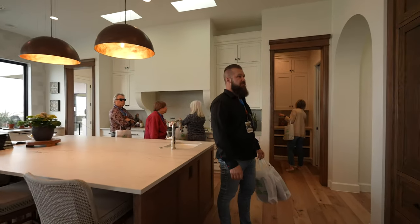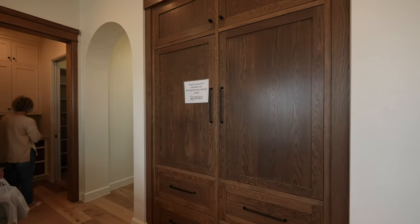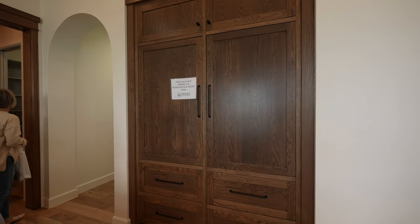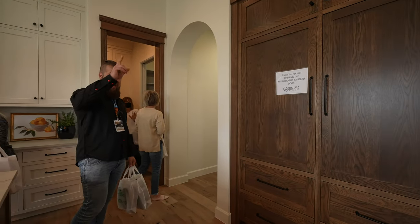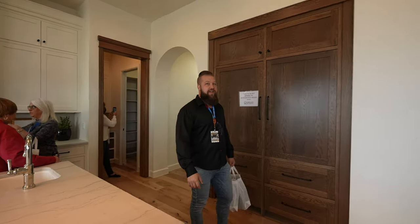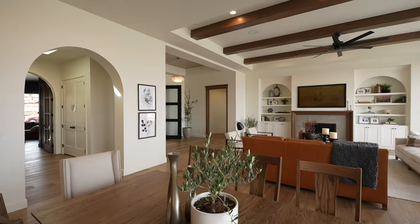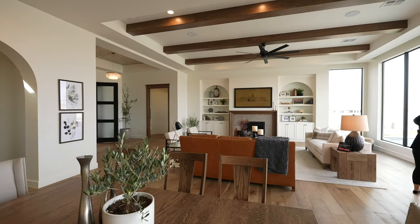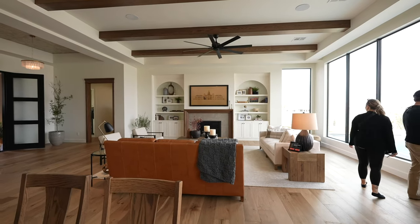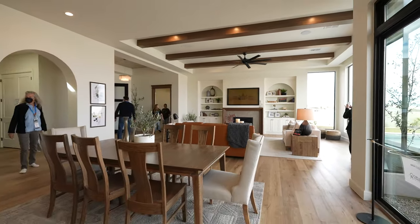Look at that sweet built-in Thermador. I love all the paneling that completely hides the appliances. There are matching beams in that coffered ceiling tray, so all of the furniture and wood detail matches throughout the whole house — right down to the door trims and picture frames. It's incredible.